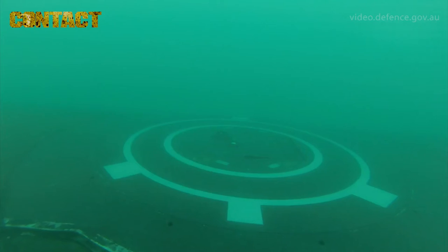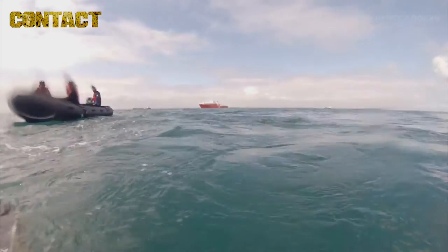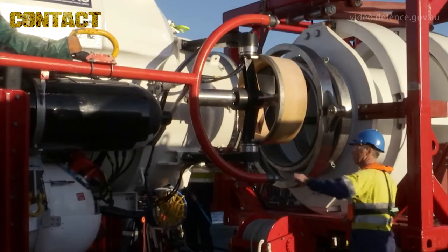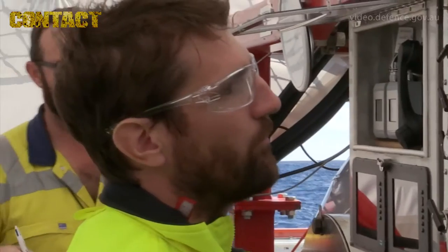LR5, which is the rescue vehicle, goes down to the submarine, mates up, and collects the rescuees from the submarine, brings them to the surface back on board Stoker. It then mates to the transfer under pressure chamber, where we transfer the submariners from the rescue vehicle into there to start their decompression — the therapeutic decompression.